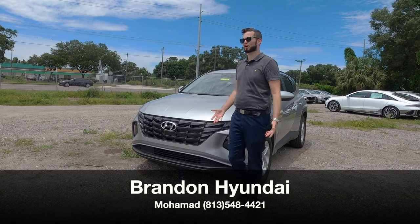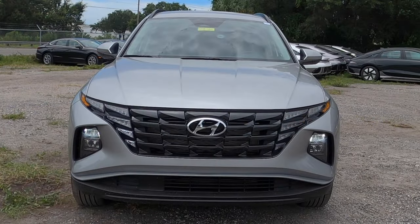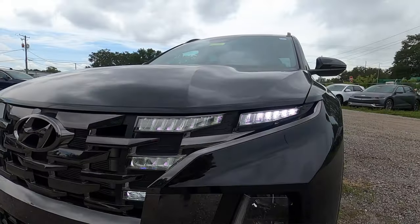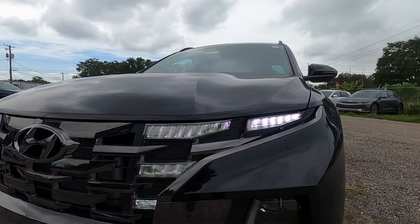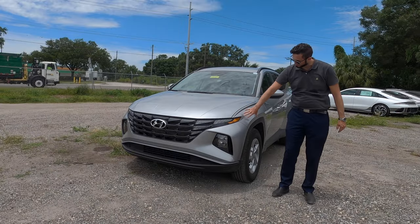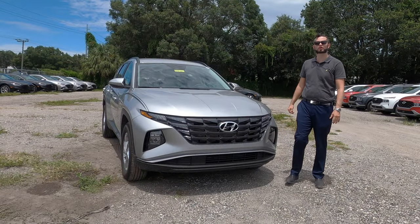The fascia starts up with the hidden daytime running lights and headlight assembly, all LED, that integrate into the gloss black grille, and the lower gets the matte black. I like the Santa Cruz fascia a little bit more because it looks more rugged and athletic. The fenders flare out a little bit in the way the headlamp assembly projects into the fenders, and they put the same thing on top of the hood.